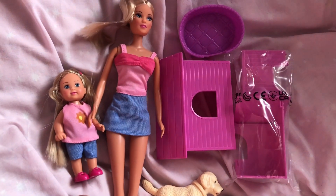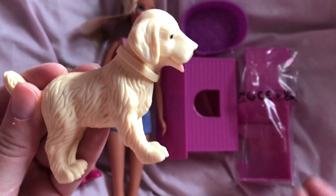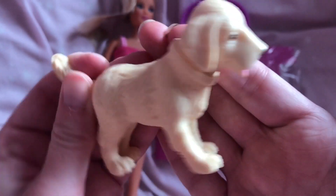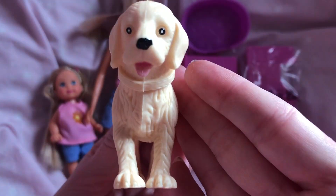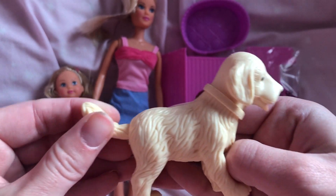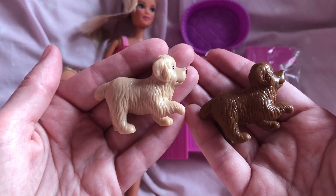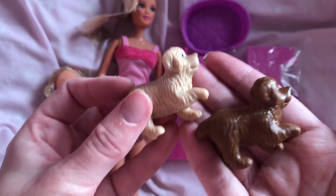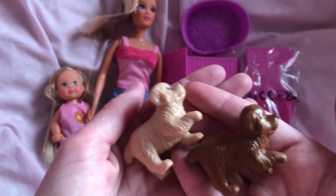This is what it looks like out of the box. The first thing is the main dog — she's a golden color with a little collar and a little tongue poking out, and you can move the tail, which is really cute. Next are the two puppies: there's a brown one and a cream-colored one. They attach together and their mouths are closed. They feel quite good quality, which is really nice.